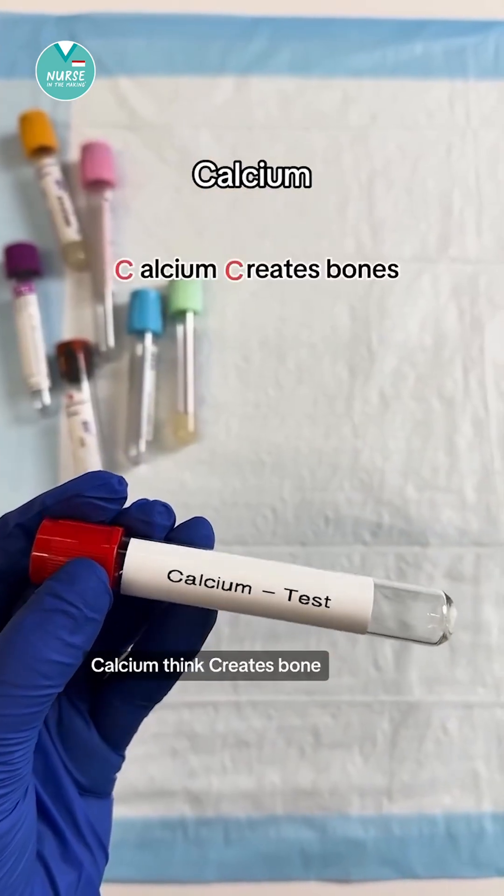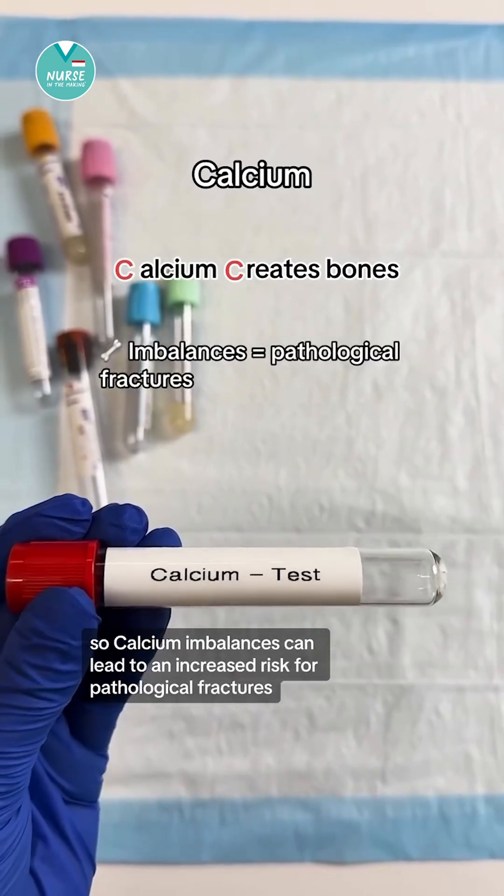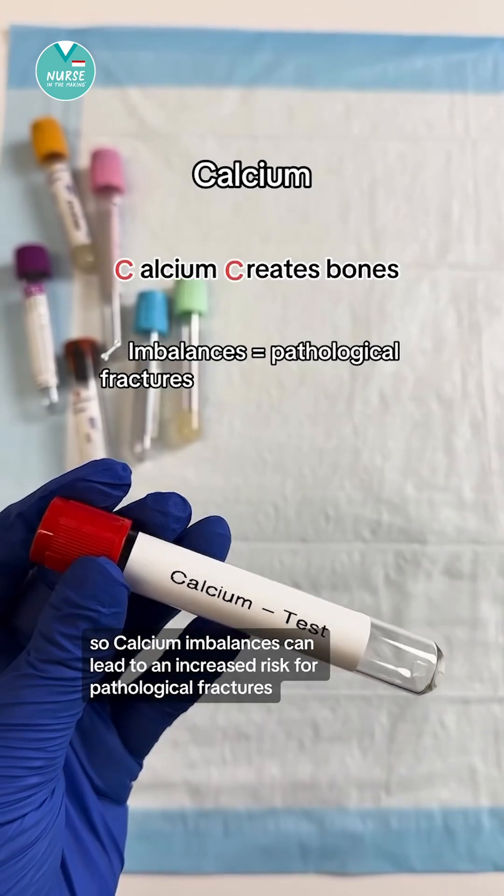Next is calcium. Calcium, think creates bone. So calcium imbalances can lead to an increased risk for pathological fractures.